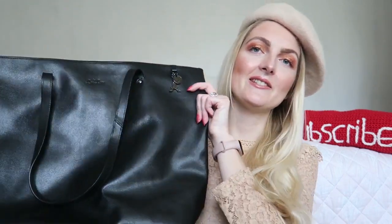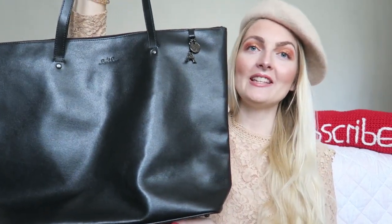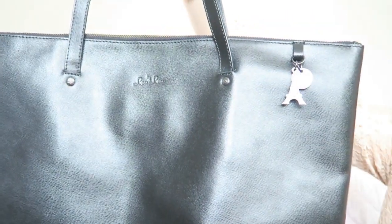The next bag I've had for quite a few years. I used it when I went to work in the Netherlands and I also use it a lot when I travel. That is this beautiful bag by By Lulu, which I believe is a Dutch brand. They make bags that are Parisian-inspired and they are all quite classic. By the way, all of the bags I will show you are all leather. This one is quite a big bag — it's super simple, which is what I love about it. I can fit everything I need in here.